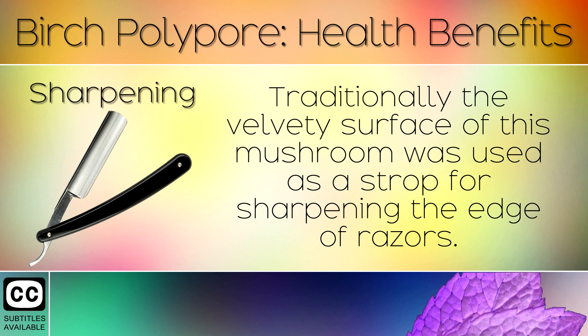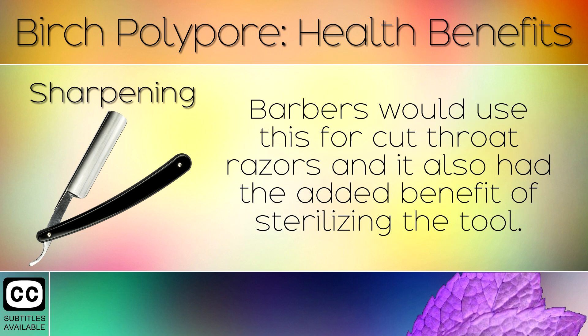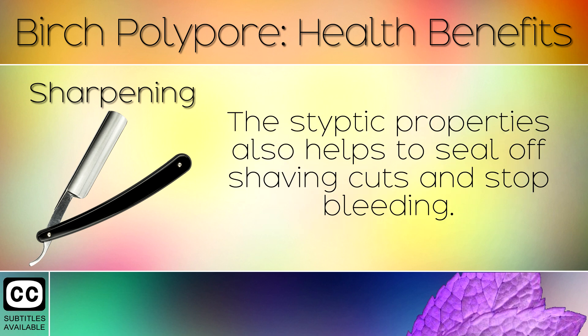16. Sharpening. Traditionally the velvety surface of this mushroom was used as a strop for sharpening the edge of razors. Barbers would use this for cutthroat razors, as it also had the added benefit of sterilising the tool. The styptic properties also helped to seal off shaving cuts and stop bleeding.